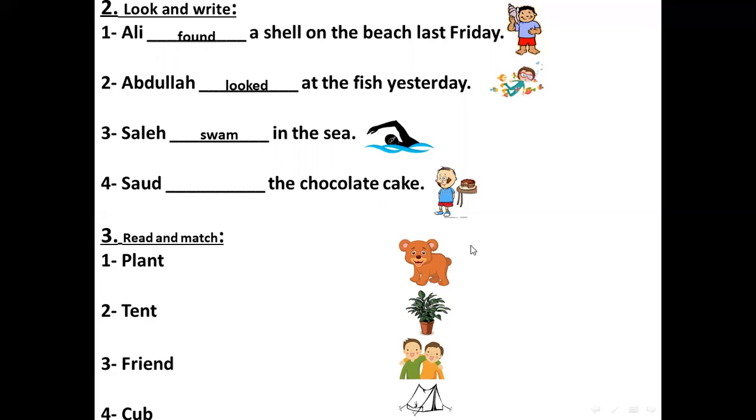Number four: Saud — what did he do with the cake? The past simple of eat — what is it? Very good. Ate. He ate the chocolate cake.